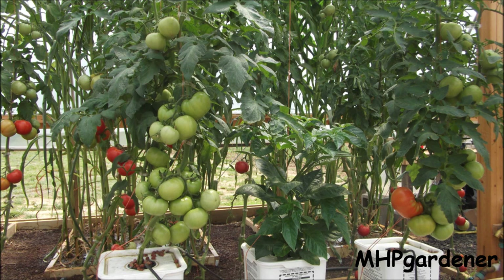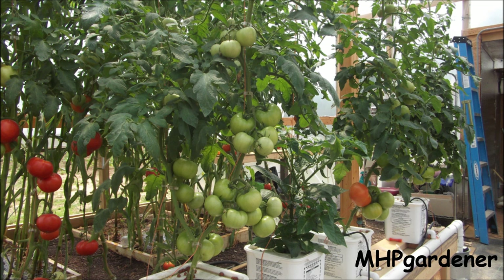Hey guys, I want to talk about something really cool today. As gardeners, I'm sure many of you have had dealings with squash bugs, cucumber beetles, potato bugs, and cabbage worms.